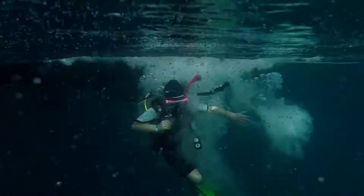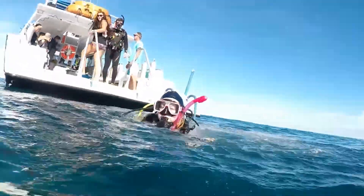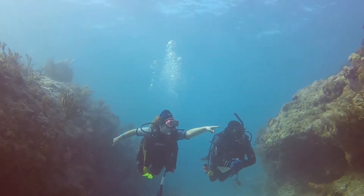Now that I have completed the test part of the dive, we go for a tour around the reef. Let's go explore!